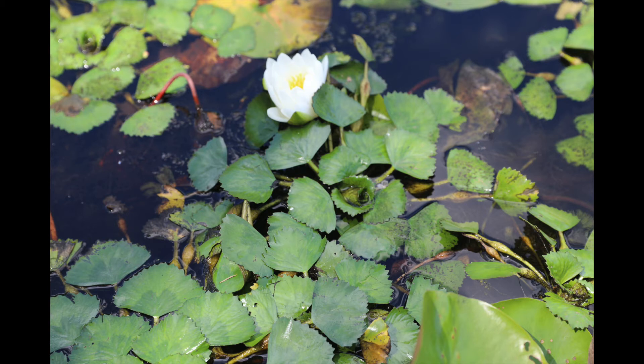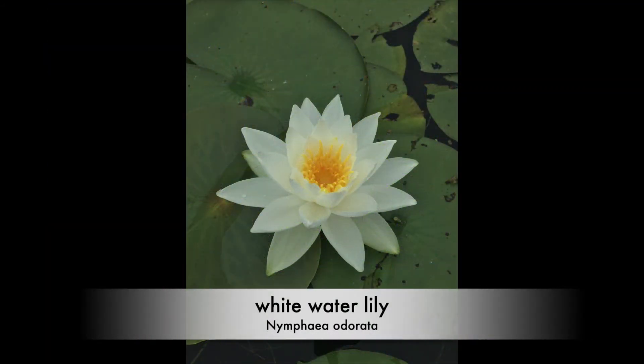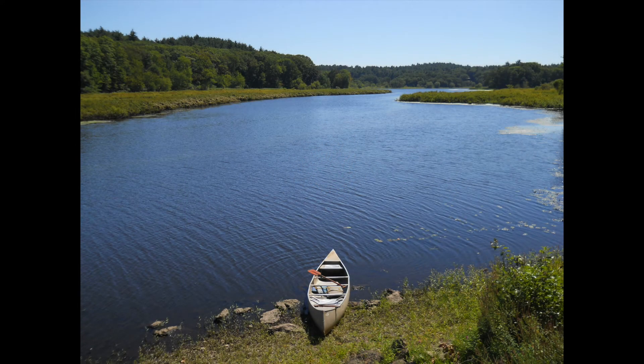As you can see in this photo, it likes the same conditions as the beautiful native white water lily, scientific name Nymphaea odorata. It also limits boating, fishing, swimming, and other recreational activities in rivers and ponds.